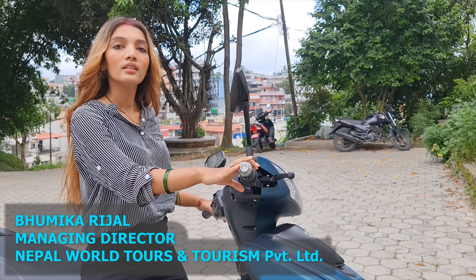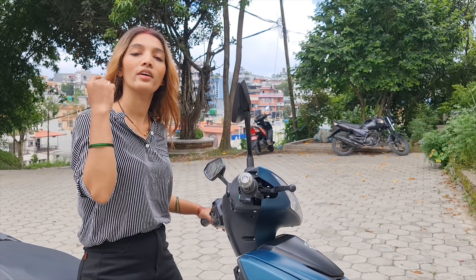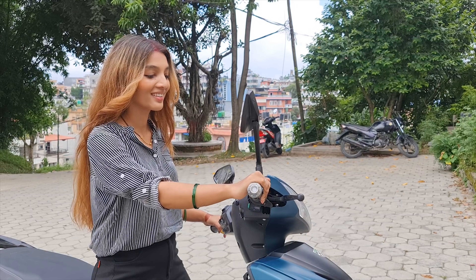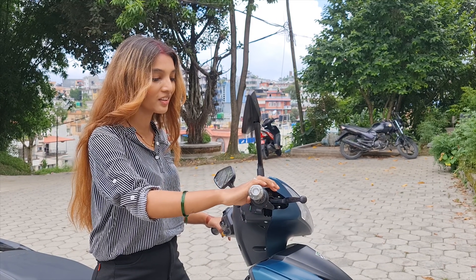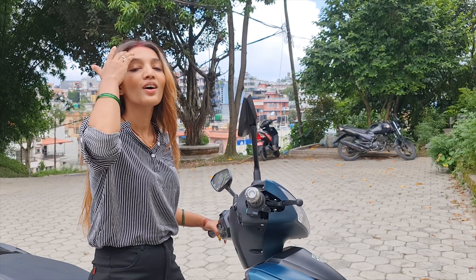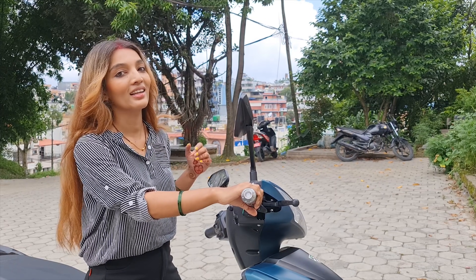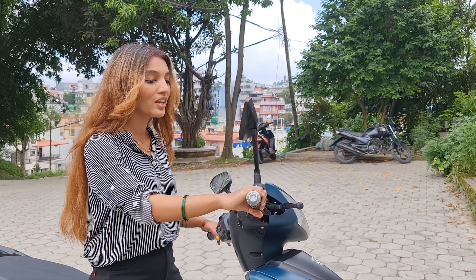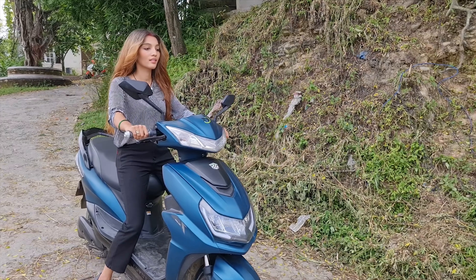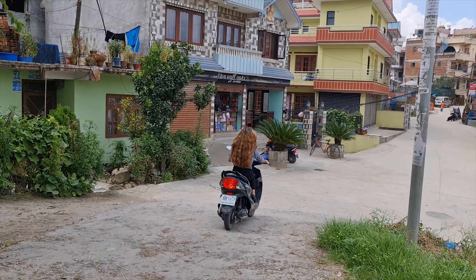How many scooters can run like this? We are in front of the school. It was my first time — we had a lot of fun. My suggestion is you make a trip and go for a test ride.